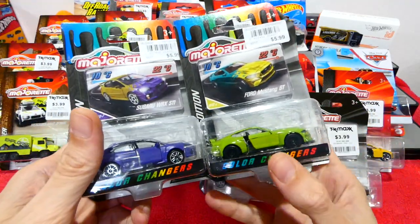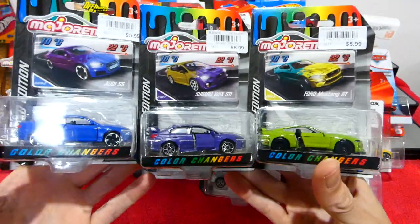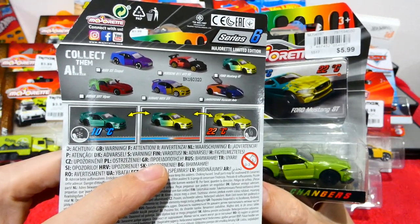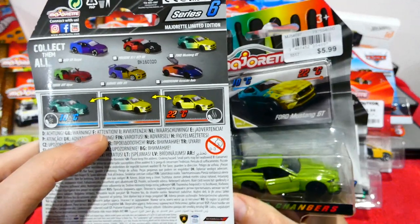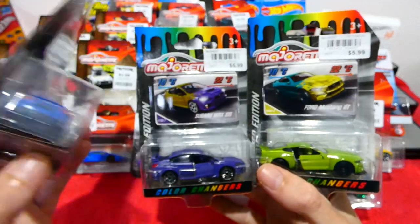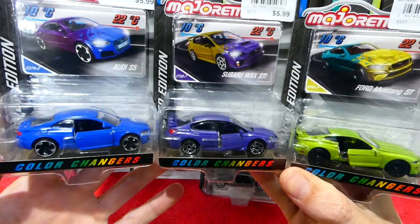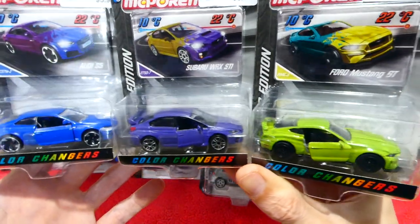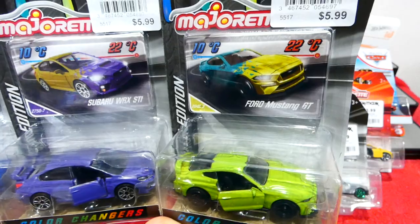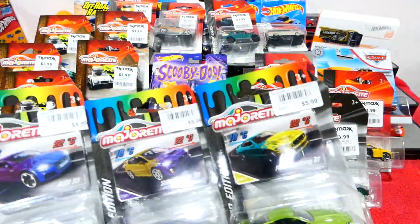We found some more Majorette color change cars, so now I have all of them. Previously we got the Lamborghini, the Porsche, and the Viper. So here we have the Audi S5, Subaru WRX STI, and the Ford Mustang GT. Very cool. You can see on the top that's the colors they will change to — or close to those colors. Very cool to get those.